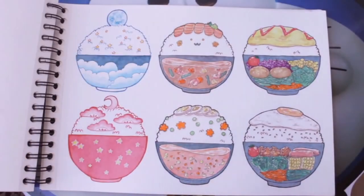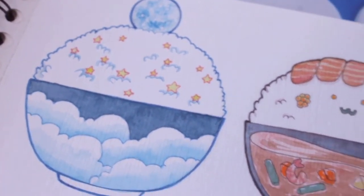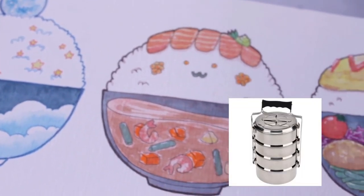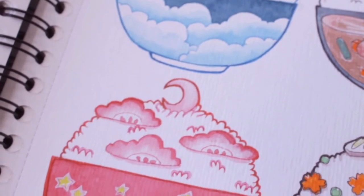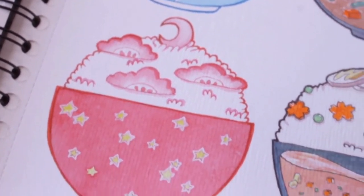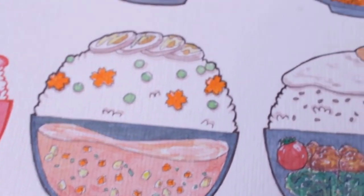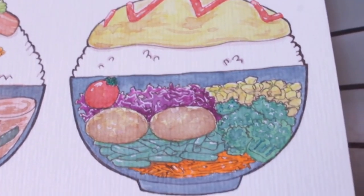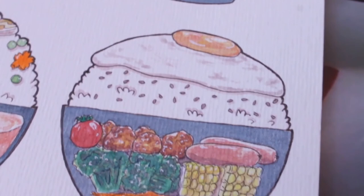Rice balls! The concept for this work was some rice balls with a rantang susun — or stacking bin box concept — with visible side dishes and vegetables. But yeah, there were some dreamy rice balls too. Okay, that's it.